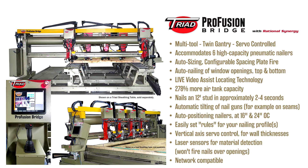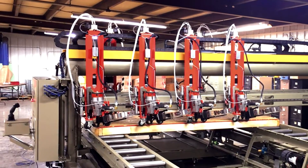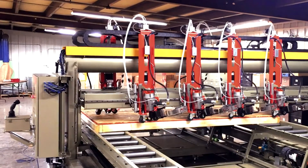This video will demonstrate the autonomous capabilities of the Triad ProFusion bridge, our most advanced sheathing bridge.